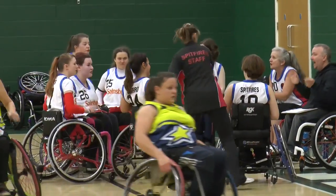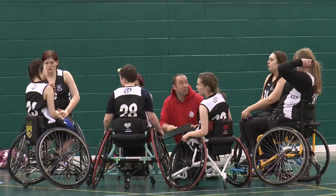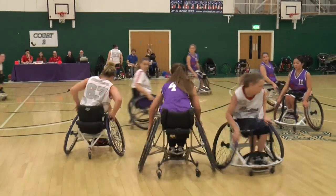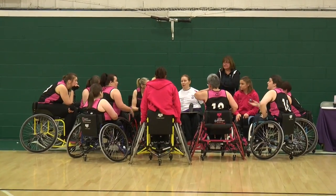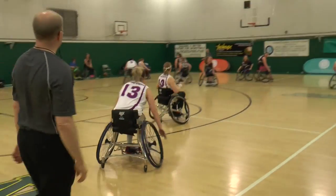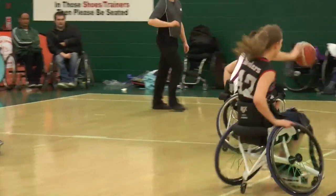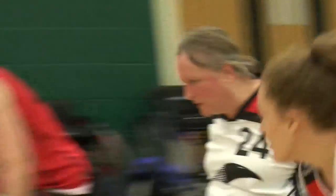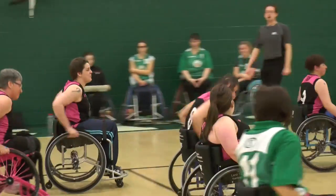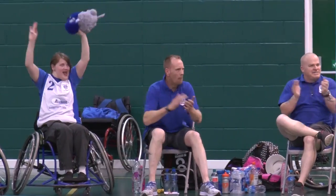This sport is inclusive and caters for absolutely everyone, so a system is in place to balance the teams. Each player is individually classified according to their functional ability on a scale of one to five, and teams are only permitted a set total on the court at any one time. The league is divided into three divisions: Division 1 contains five teams, Division 2 contains four, and brand new this year, Division 3 contains two pools of four teams. The divisions will end their seasons with the playoffs to determine their champions.